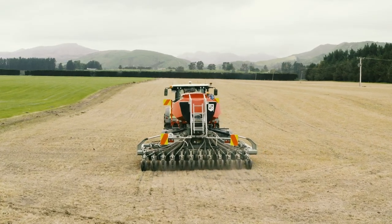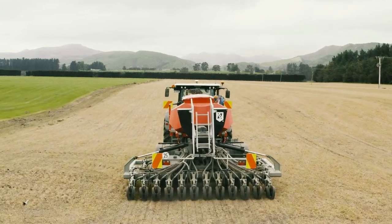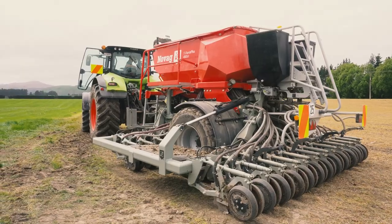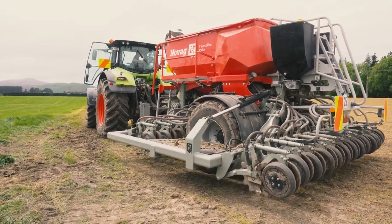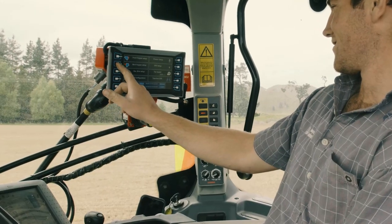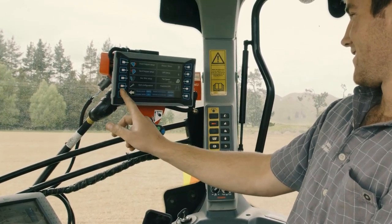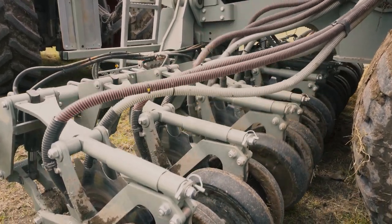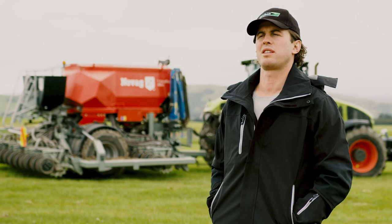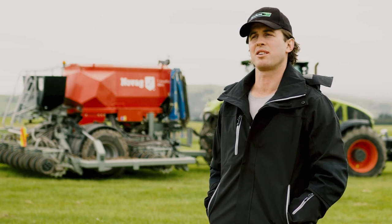I was apprehensive about the Novag's row spacing being wider than typical drills used in New Zealand, but having seen the results and the establishment this spring, that's not an issue. It's hardly noticeable, and the yields will tell the tale due to the strong establishment of the seeds and crops we're planting. It's not going to be an issue at all.